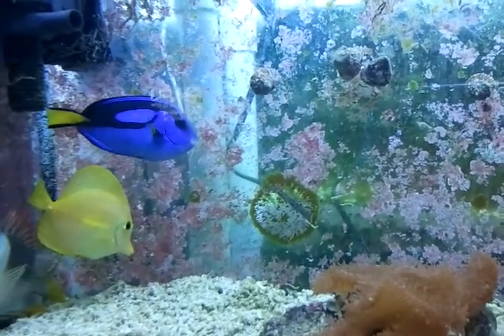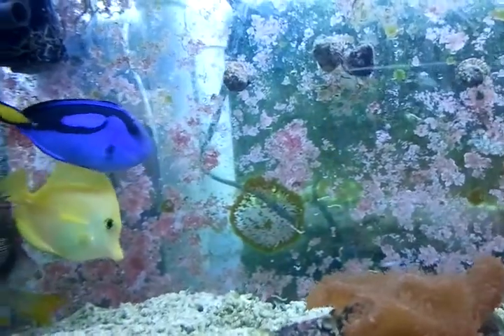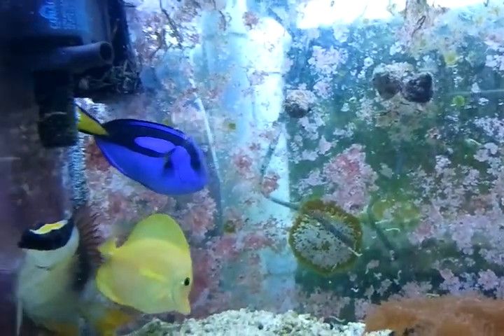Hi, this is Penny from Aquacorals Reef Aquariums. This mini video is featuring a blue hippo tang, otherwise known in the movie Finding Nemo as Dory.